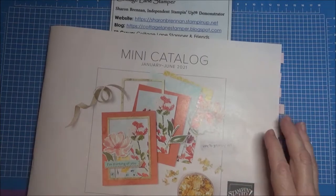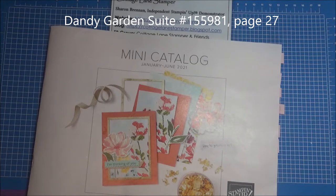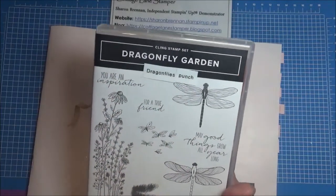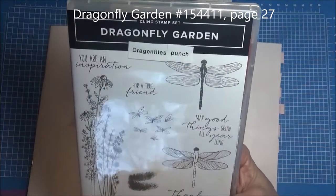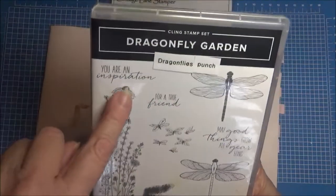The next one is called Garden Dragonfly. When we did our OnStage — the Stampin' Up conference — we got to play with it ahead of time, back in August. The stamp set is called Dragonfly Garden. It's got some gorgeous dragonflies, a stamp so you can color the dragonfly wings, and some cute little dragonflies. This is gorgeous too.